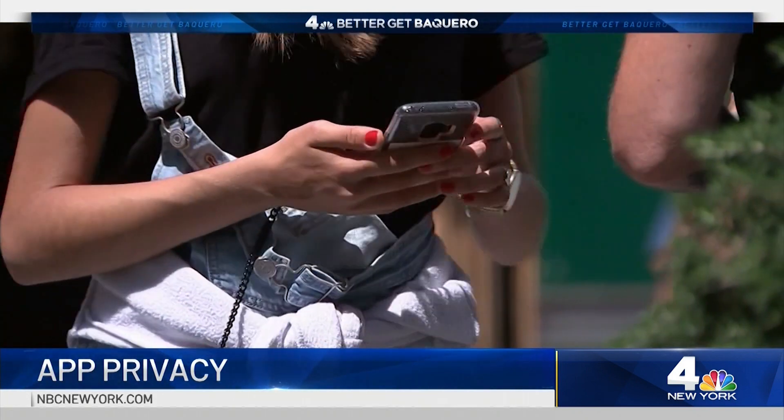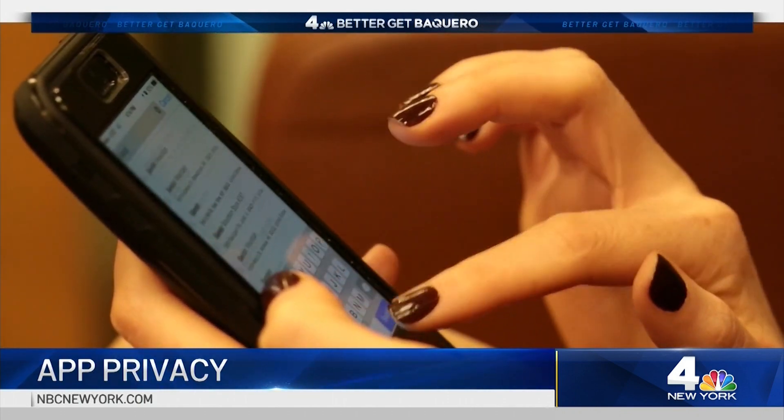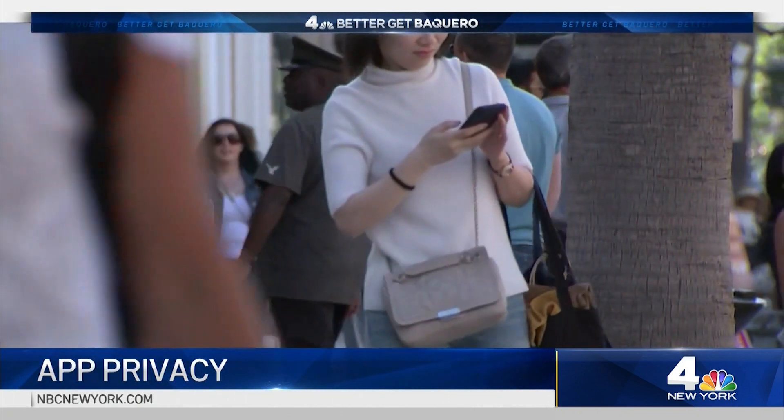It may also be a good idea to consider the potential privacy tradeoff before you press install. Linda Beccaro, News 4 New York.